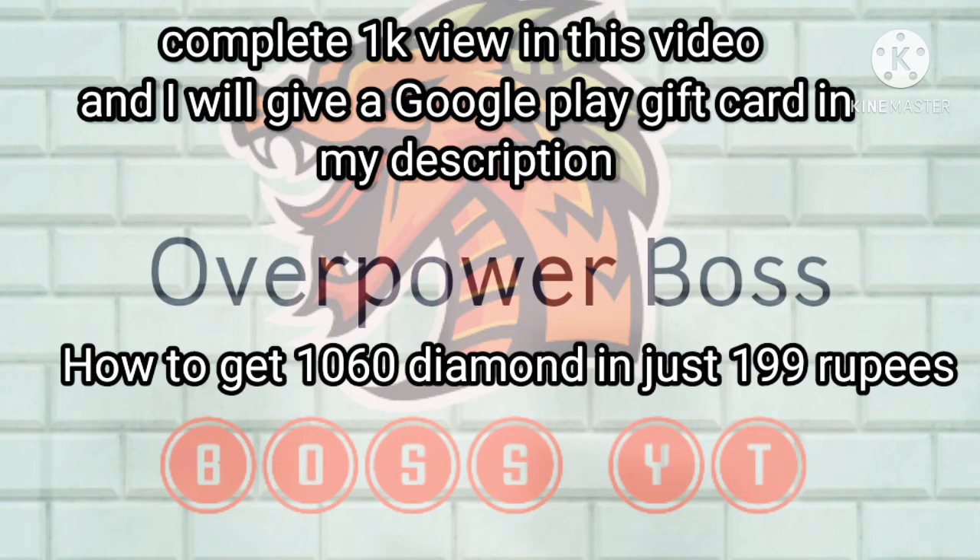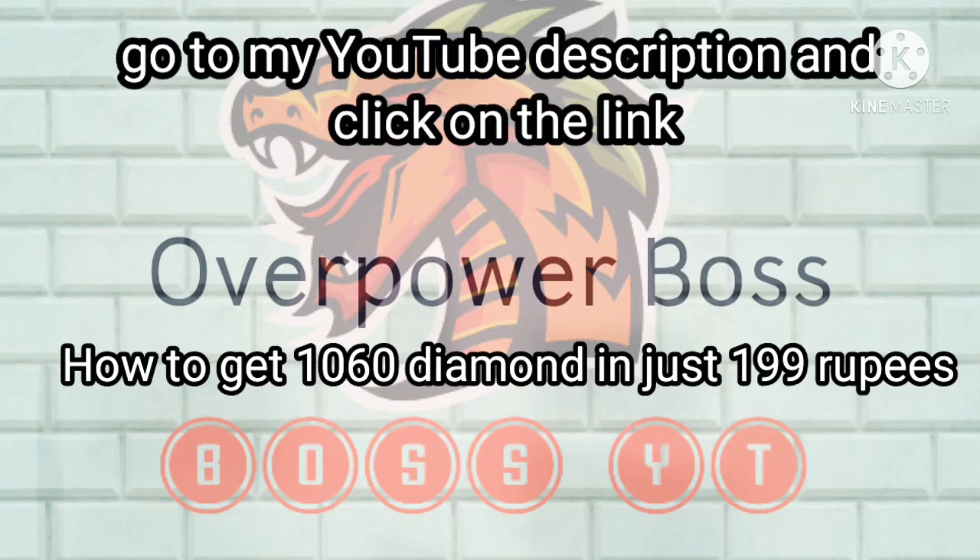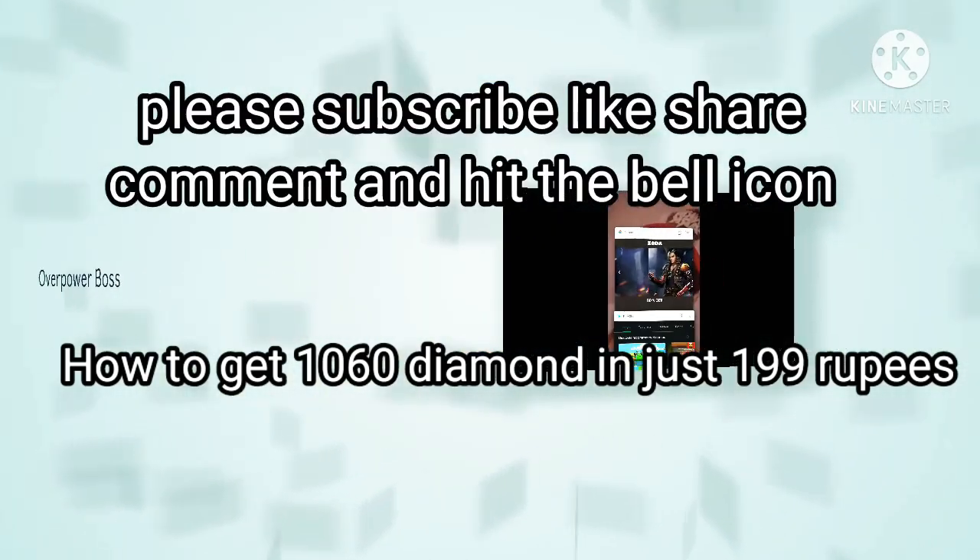Today I'm going to tell you how you can get 1060 diamonds in just 199 rupees. In my YouTube description you can see a link — you have to just click on that link and after you click it, it will take you to this website.